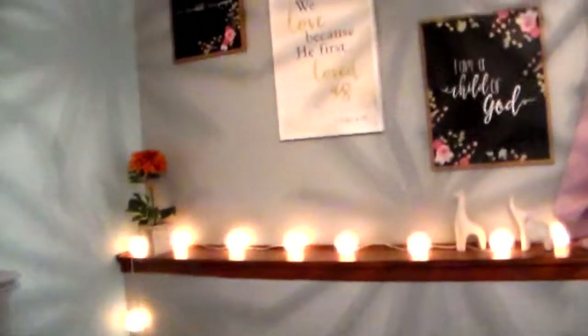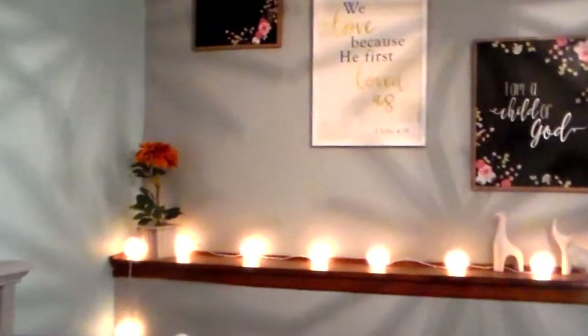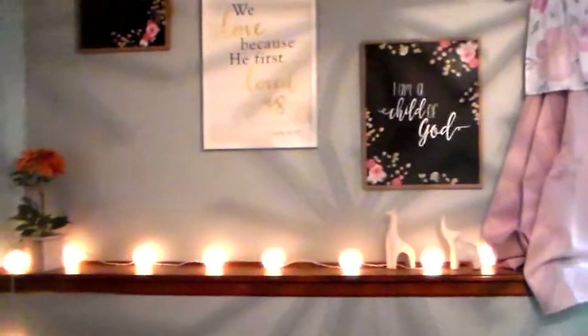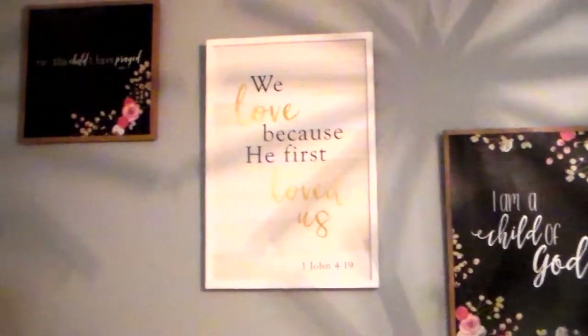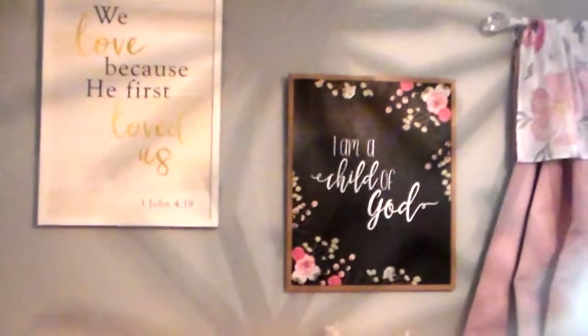Next to her changing pad I've got a basket with Honest Company diapers. On the wall to the right of her crib I put some decorations — I didn't know what I was going to do with it until probably the week before she was born. I finally finished this wall and ended up getting all three of these signs from Hobby Lobby. I really like the floral design — I think it matched her room well.